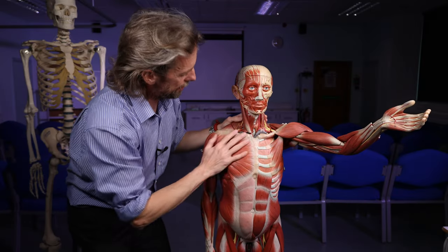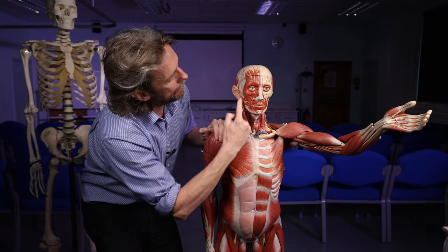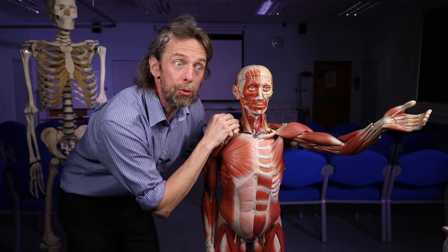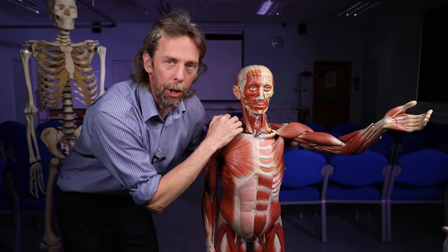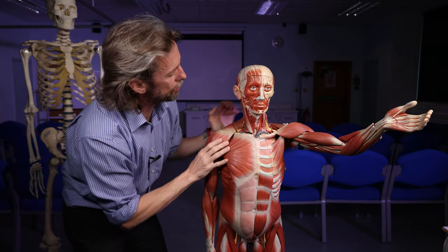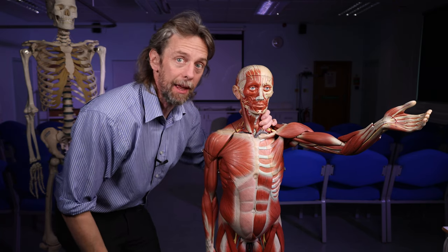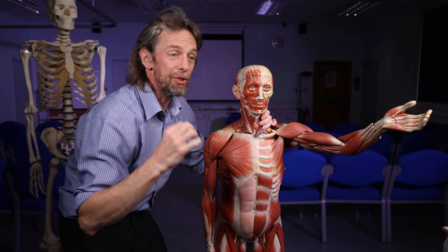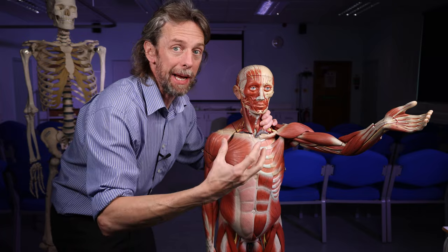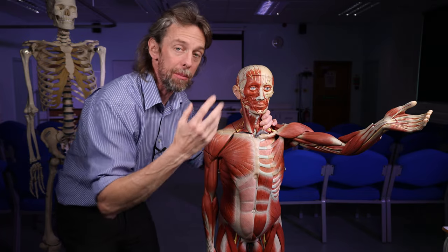We'll start up here with the head. There are muscles of the scalp, but these are the muscles of facial expression that you use for moving your lips and closing your eyes and making expressions. These are all skeletal muscles that you can control. While I'm introducing the muscles of the body, I'm introducing the skeletal muscles — the muscles that we can think about moving and move, muscles that move the skeleton. There are other muscles.